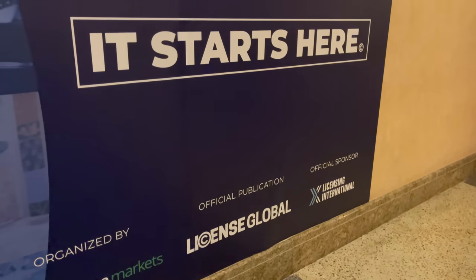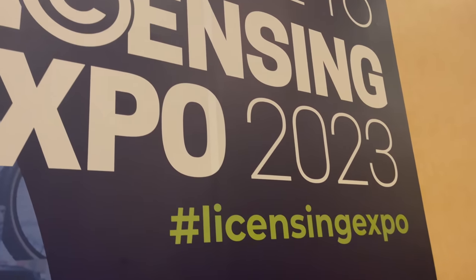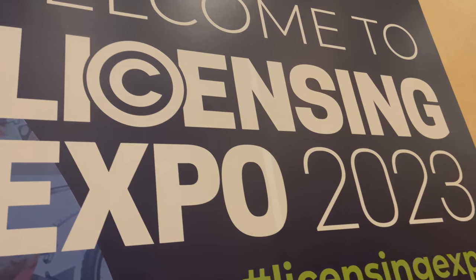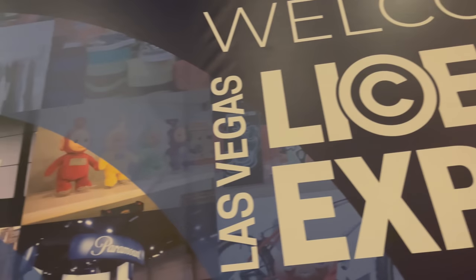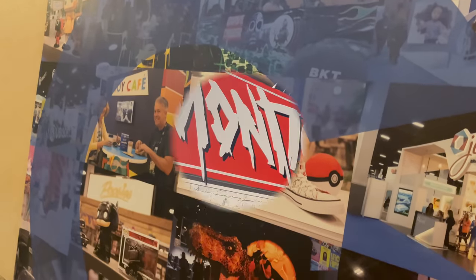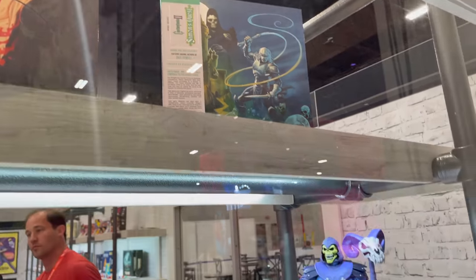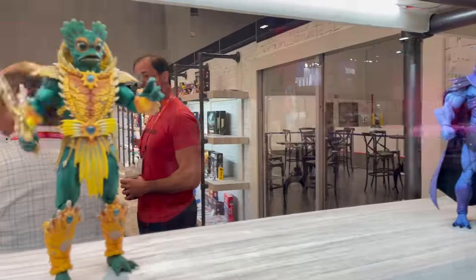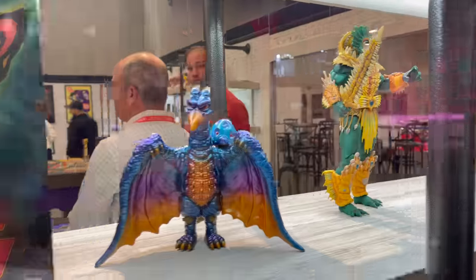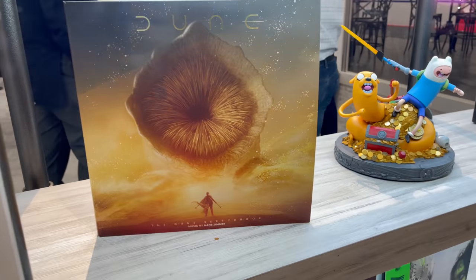Hey, welcome back everyone, Toys is here with another news update. I just got back from Las Vegas attending the Licensing Expo 2023 — felt like I was there for about a week, no joke, I was only there for a couple days. Had a lot of fun especially at the Mondo booth. If you're not familiar with Mondo, they're always doing some crazy fun artistic stuff, especially with Masters of the Universe, X-Men the Animated Series, Godzilla, everything — even Adventure Time.